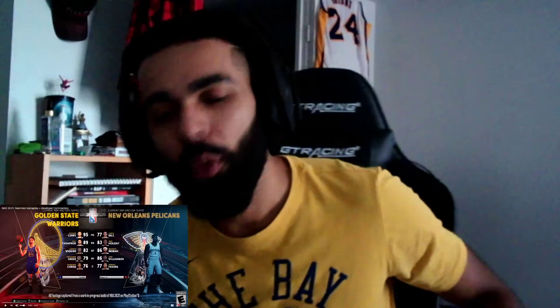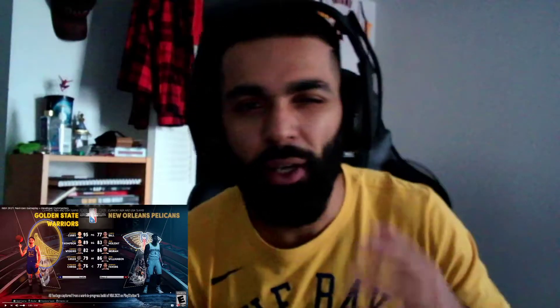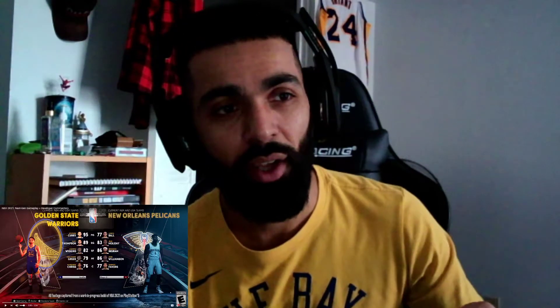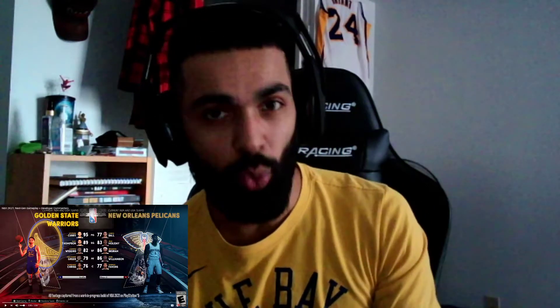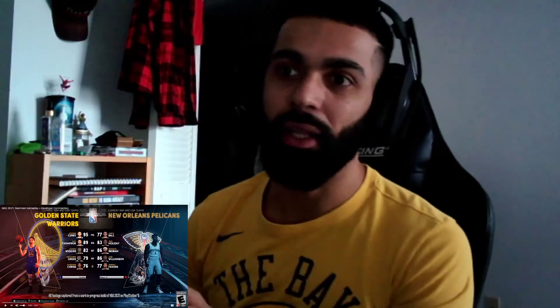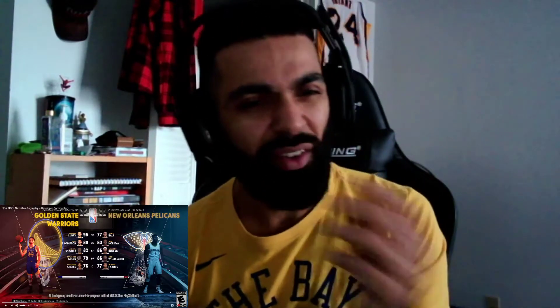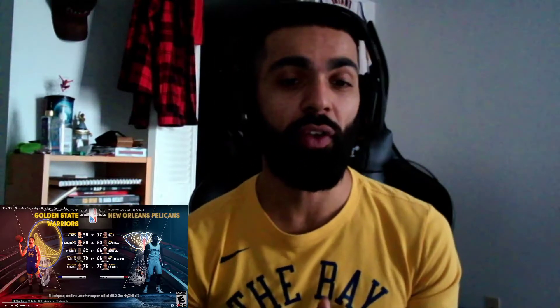Yo yo yo, what is poppin people, welcome back to the channel for another video — another reaction. Today we got a little bit of next-gen gameplay for NBA 2K21. I have skipped out on the last two NBAs — well, that's a lie. I skipped out on 2020. I do have 2019 but I got it on sale for like four bucks.